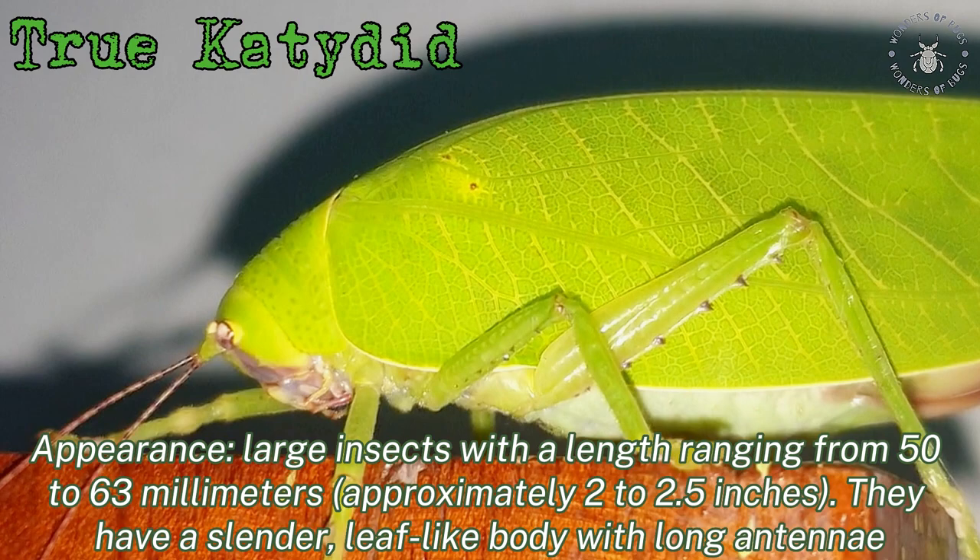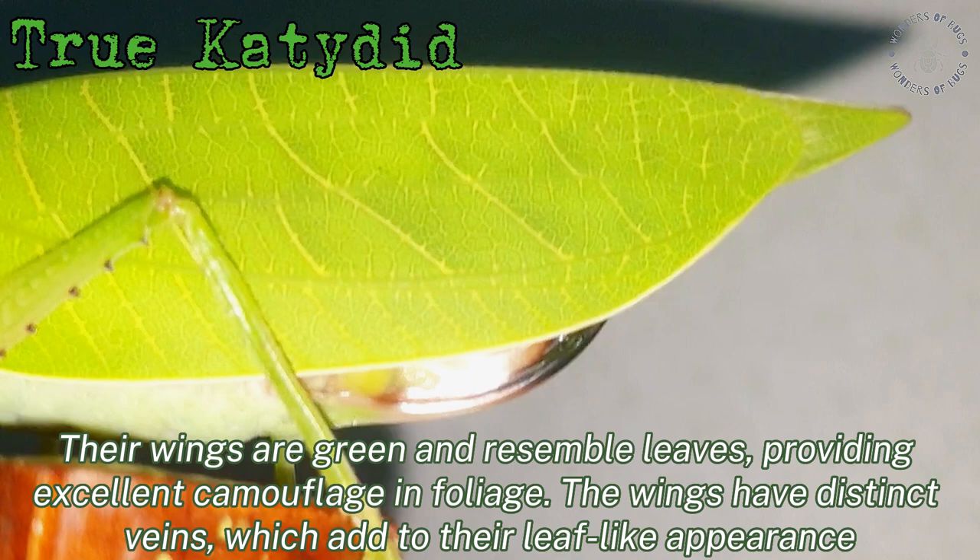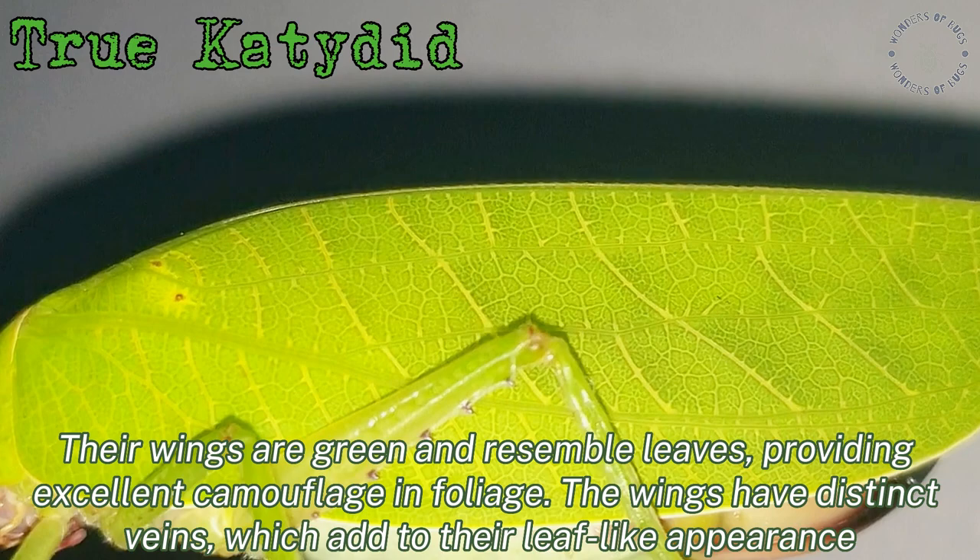They are large insects with a length ranging from 50 to 63 mm, approximately 2.5 inches. They have a slender, leaf-like body with long antennae. Their wings are green and resemble leaves, providing excellent camouflage in foliage.